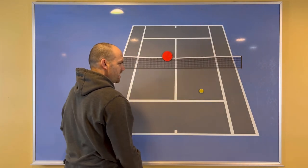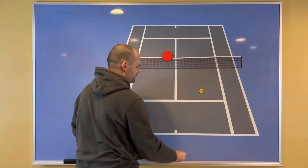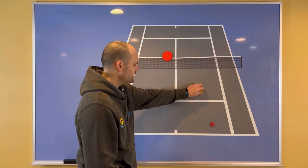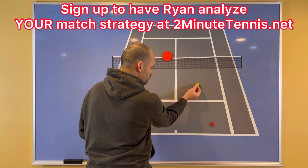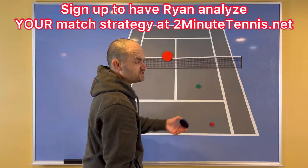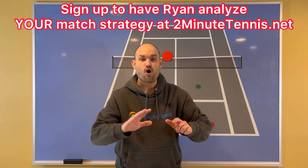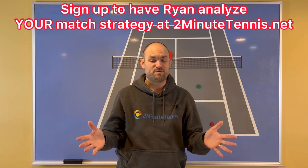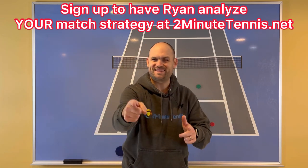When you volley with your opponent off to the side in singles and you're hitting into the open court, don't aim deep — that is not what you want. Aim to make the ball land short in the service box. A short target means a farther distance for your opponent to run, and you'll win more of those points. Copy this strategy in your singles matches and you'll gain confidence, win more matches, and play much better tennis. This is Ryan Reedy from 2MinuteTennis.net. You got this.